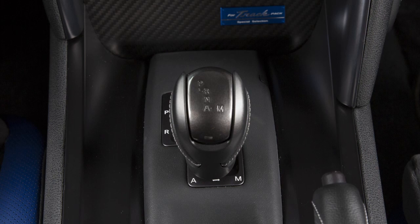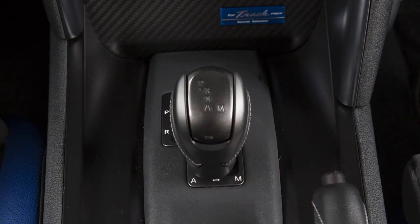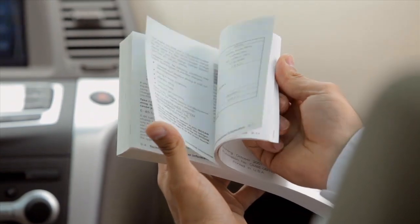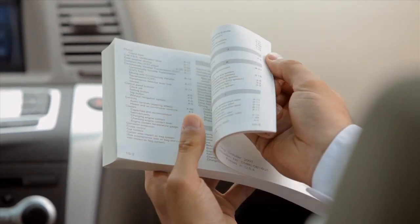To return to automatic driving mode, push your shift lever from automatic to manual a second time. Please see your owner's manual for important safety information, system limitations, and additional operating information.